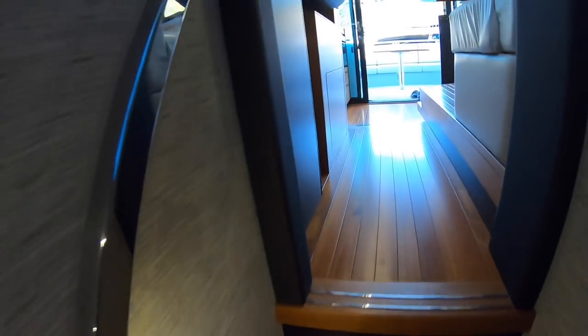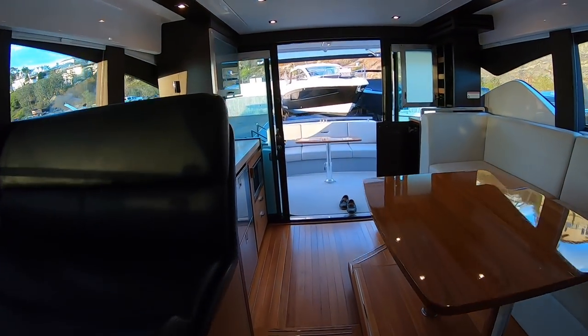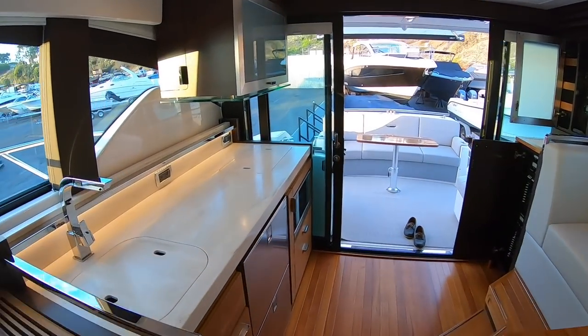All in all, this boat is in beautiful condition. She's still under warranty and she's here in Newport Beach. That's going to wrap up our tour of this Tiara C-44 — she's a 2017, and we took her in trade on the larger 53-foot version Tiara. If you'd like more information about this boat or any other Tiara products, or any boat you'd like help purchasing on Yacht World or on our website, please feel free to call me at 619-800-3491 or email me at bigboatben@gmail.com. Thank you for watching and we'll see you on the water.